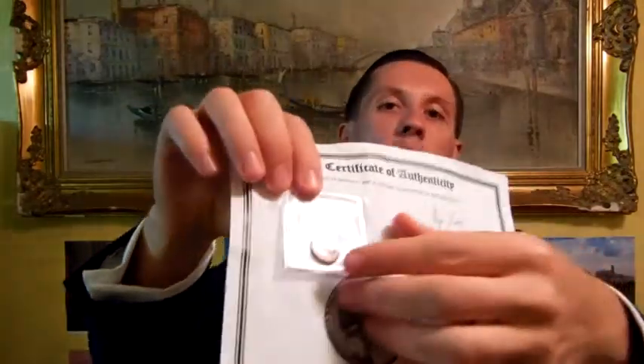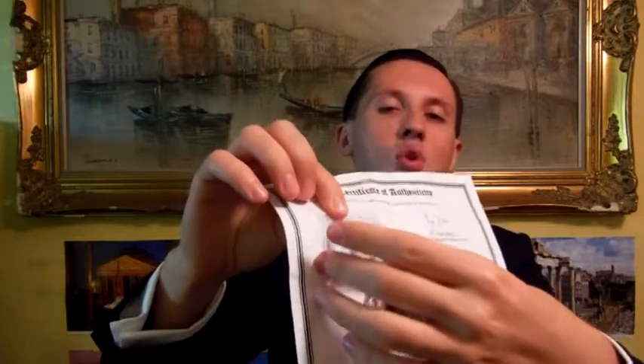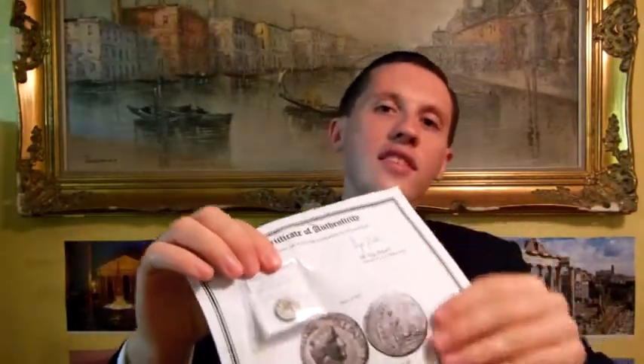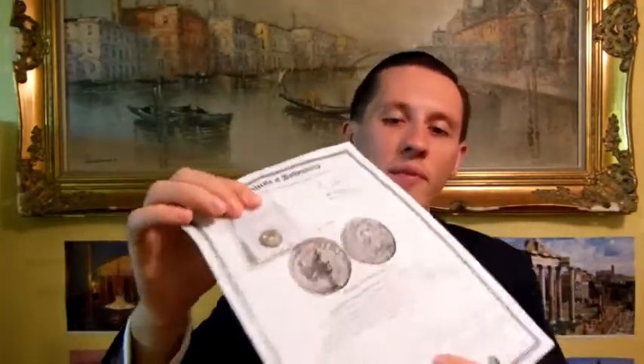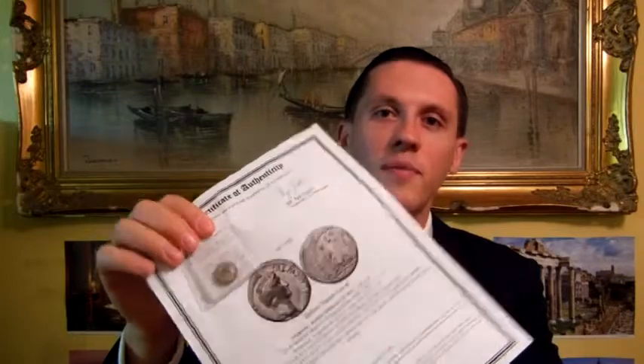Every coin that I sell comes in a professional numismatic flip. The numismatic flip allows you to look at the front of the coin and the back of the coin without taking it out of the protective cover. It has a short description that matches the unique number on the certificate. So if you take this coin separately and do what you will with it, you still have the documentation to go along with it. The description is professionally done, many times citing a major reference or collection. And on the back you get the history of the item that you have purchased.